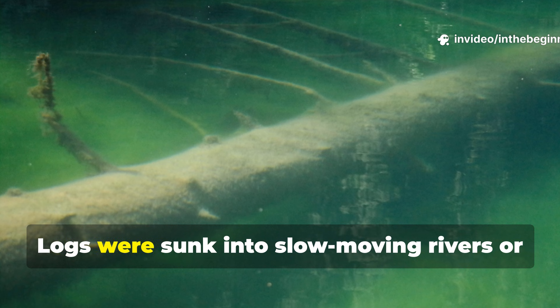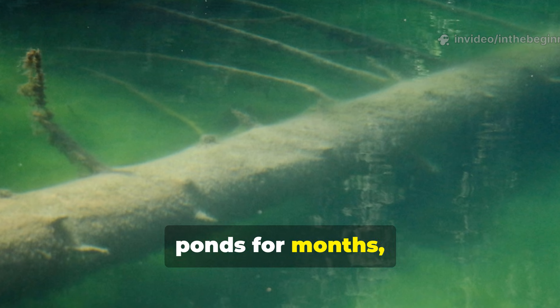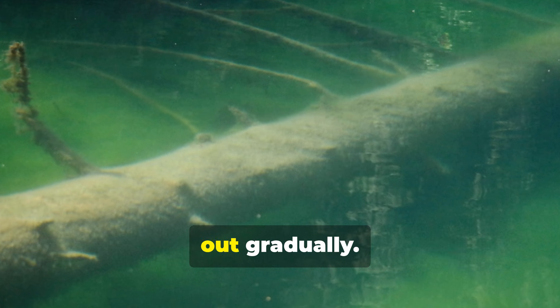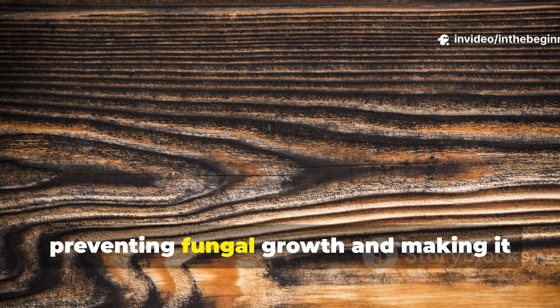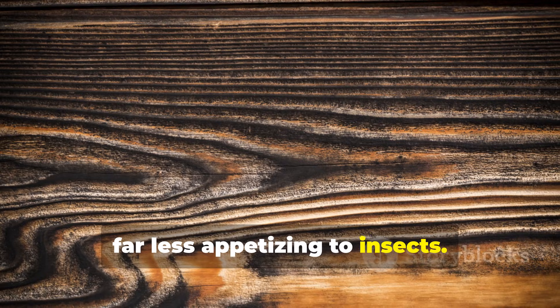Logs were sunk into slow-moving rivers or ponds for months, sometimes years, allowing minerals from the water to penetrate the fibres while tannins leached out gradually. This transformed the cellular structure of the wood, preventing fungal growth and making it far less appetizing to insects.